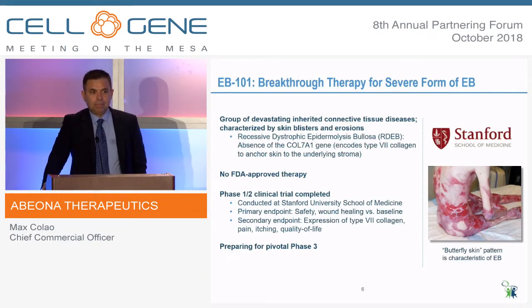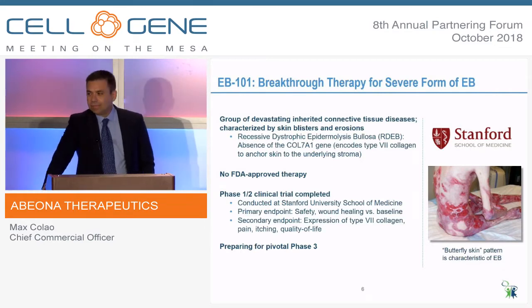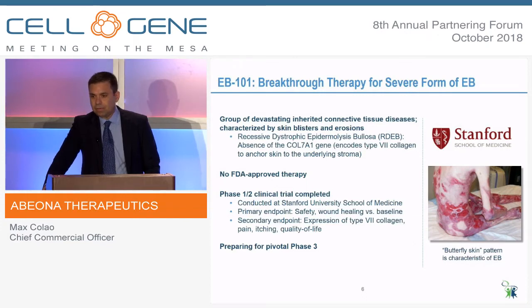Recessive dystrophic EB — the picture of the patient really only starts to illustrate how devastating this disease is. These patients are missing the ability to produce collagen-7, and therefore their skin is not anchored to the underlying dermis. Their skin is as fragile as butterfly wings. The onset of this disease is in the first decade, and they live with chronic wounds — you can think about fluid loss, the risk of infection, the social stigma. You would never actually see a patient like this in public, because they live their life completely bandaged.